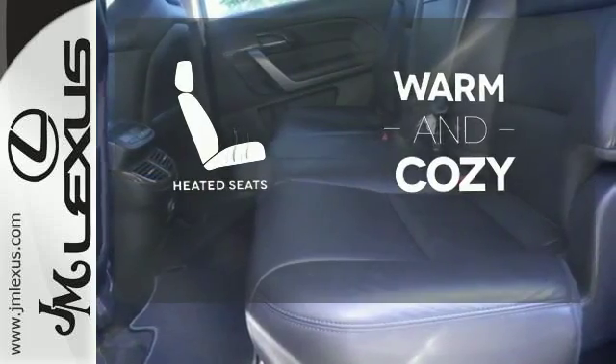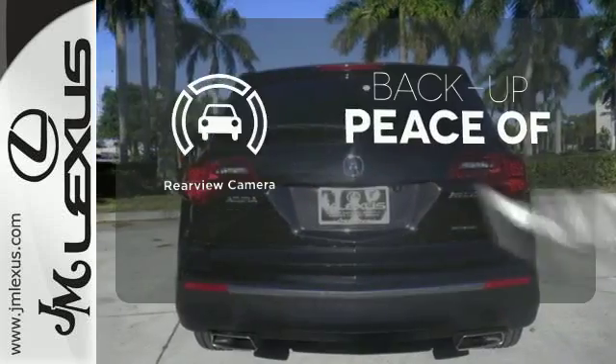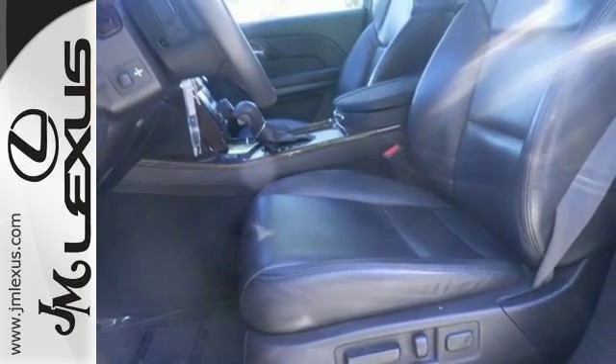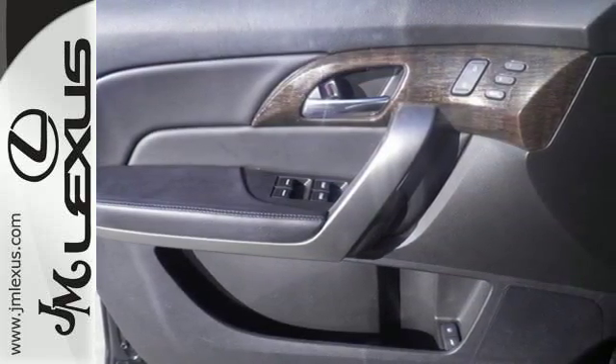Wrap yourself in the comfort of heated seats. Control the road with all-wheel drive. Hindsight is 20-20 with a backup camera. When it comes to your family's transportation, you want complete peace of mind. And this MDX delivers with five-star crash test scores in front and side impact collisions.